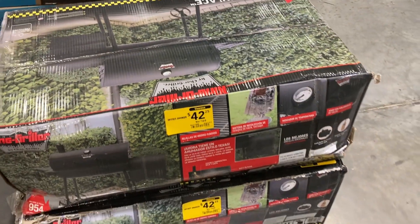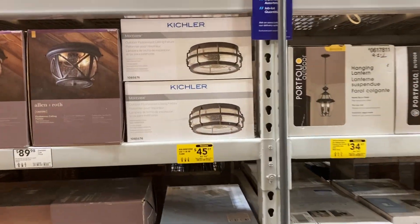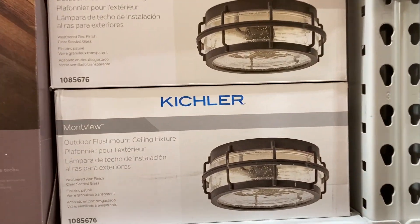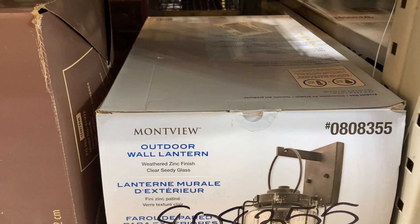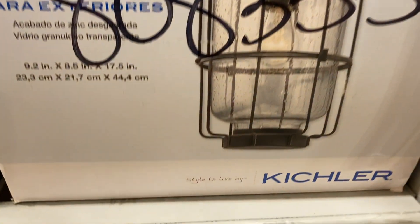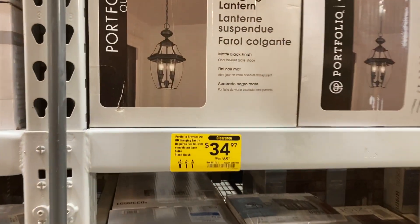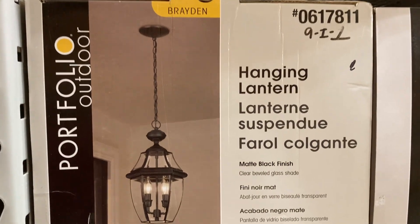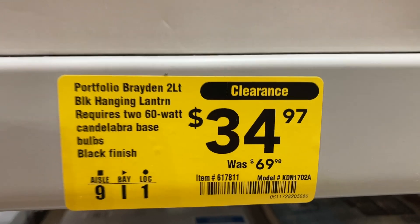Such a good deal — we have two of them left. In this aisle, they have a lot of outdoor ceiling fixtures marked down on clearance — this one for only $45.07. There's an outdoor wall lantern marked down to only $66.47, and a hanging lantern marked down to $34.97.